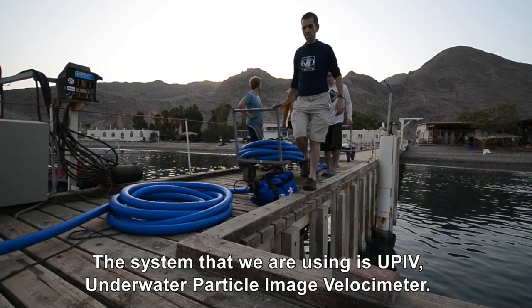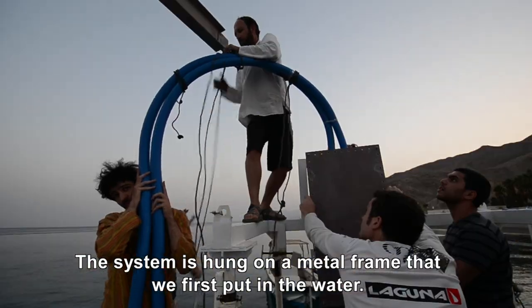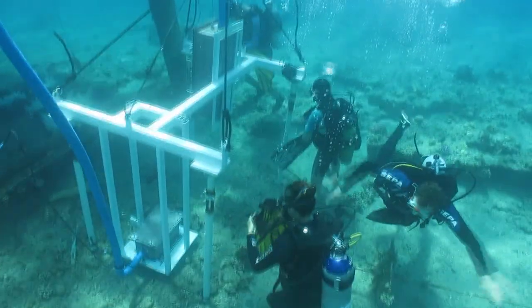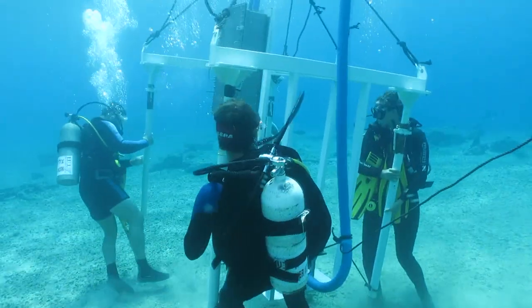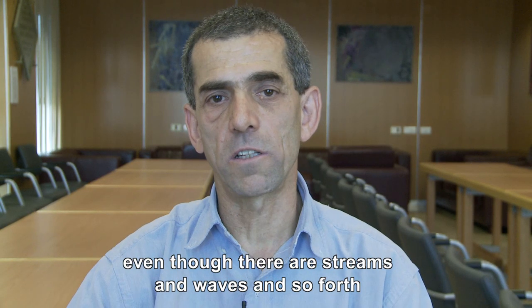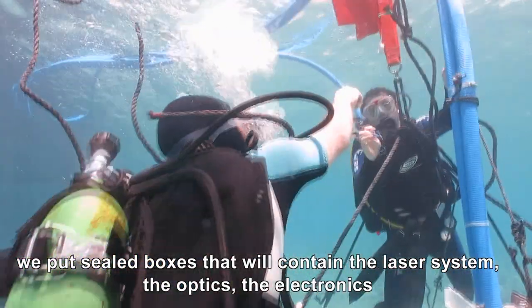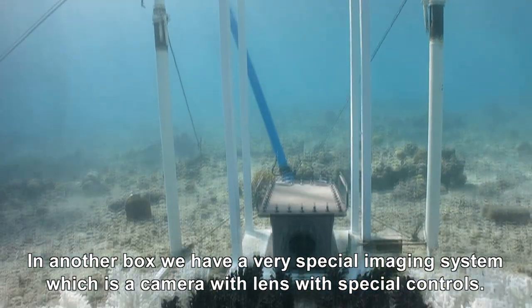The system that we're using is UPIV — Underwater Particle Image Velocimeter. The system is hung on a metal frame that we first put in the water. On this metal frame, which is stable and doesn't move even though there are streams and waves, we put sealed boxes that contain the laser system, the optics, the electronics, and in another box we have a very special imaging system — a camera with a lens with special control.